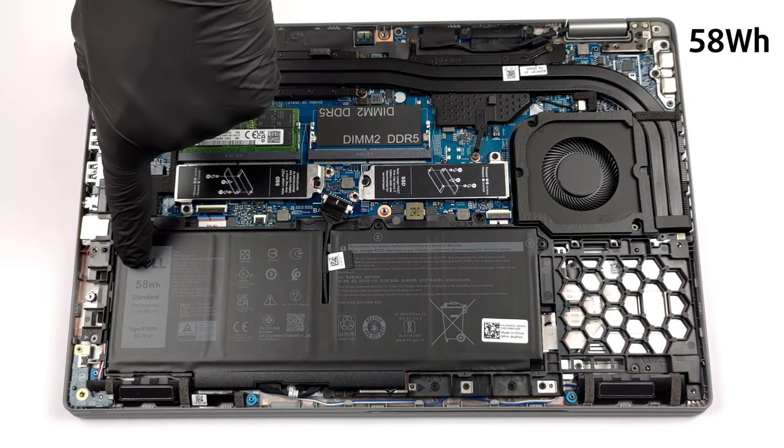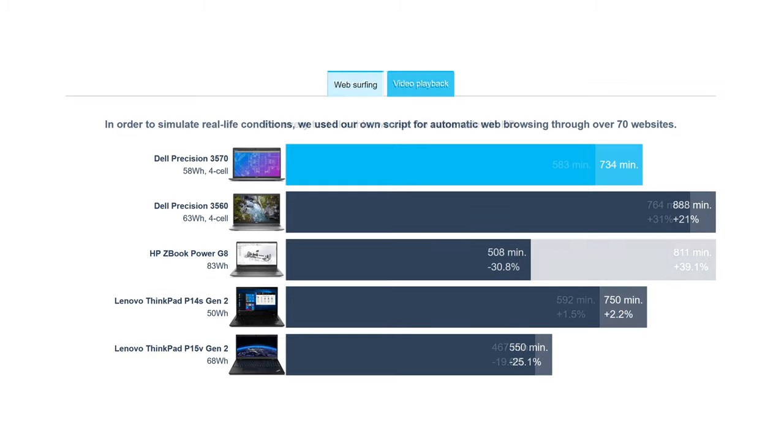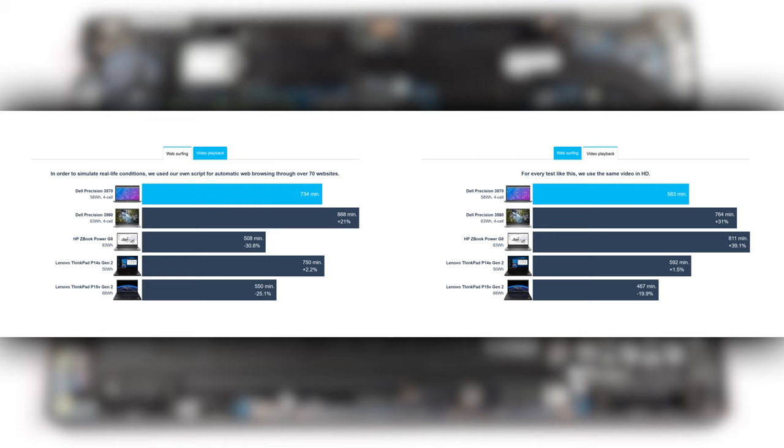The 58Wh battery pack on the inside lasts for 12 hours and 14 minutes of web browsing, or 9 hours and 43 minutes of video playback, when paired with the 10-core Core i7-1265U, which is the best Alder Lake U-series CPU that you can get.